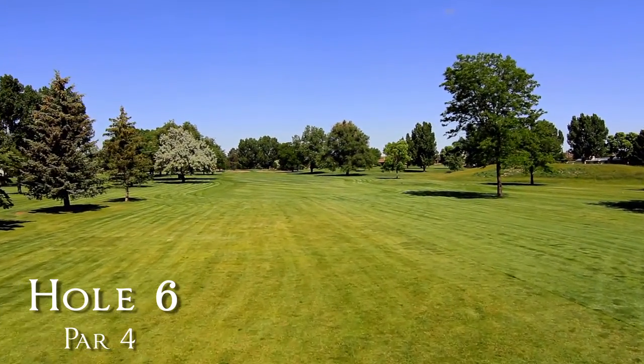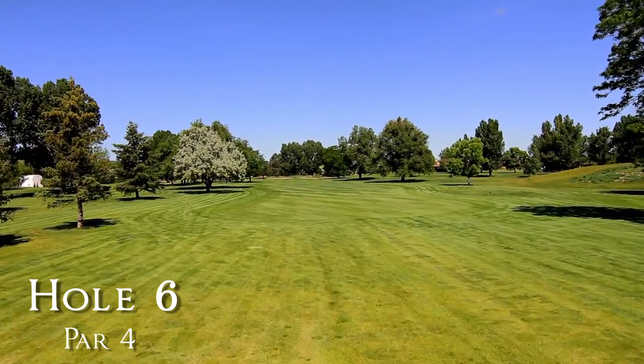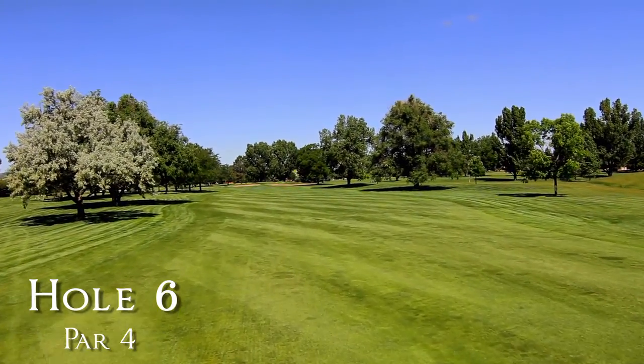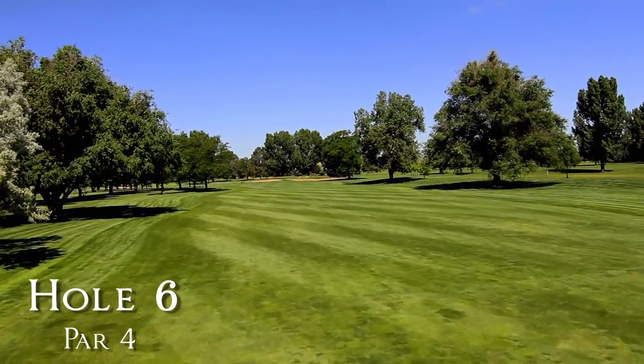Hole 6 is a dogleg left from the back tees and the fairway turns in front of the visible bunkers. A tee ball placed in the fairway at the 170-yard marker will leave you well short of the bunkers with a good look around the corner at the green. Trees left and on the corner leave you in jail.